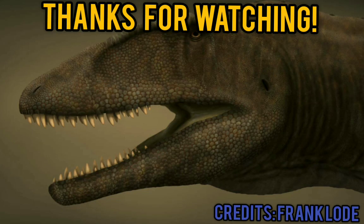That's all for today's video guys — see you in the next video, bye!